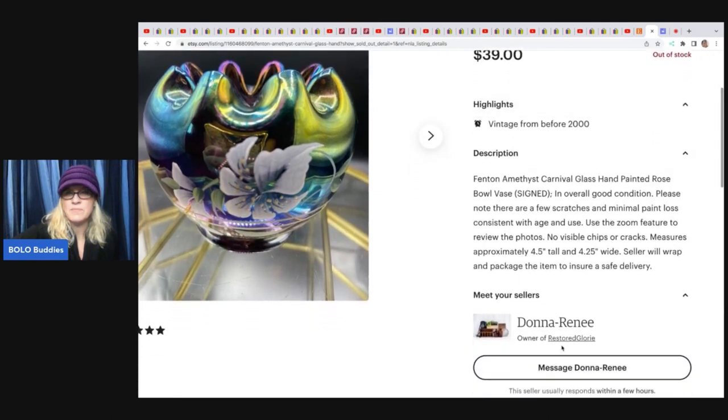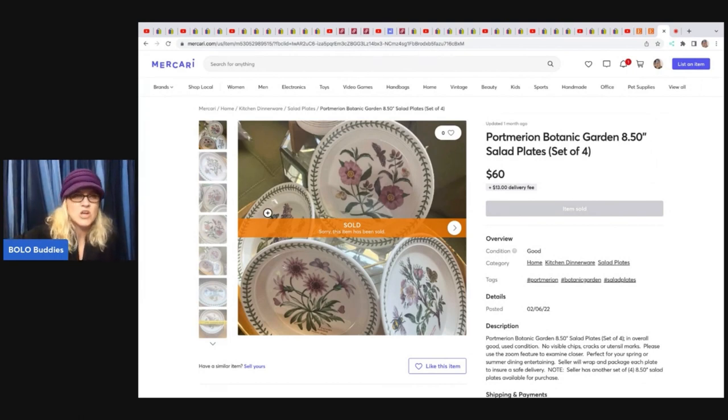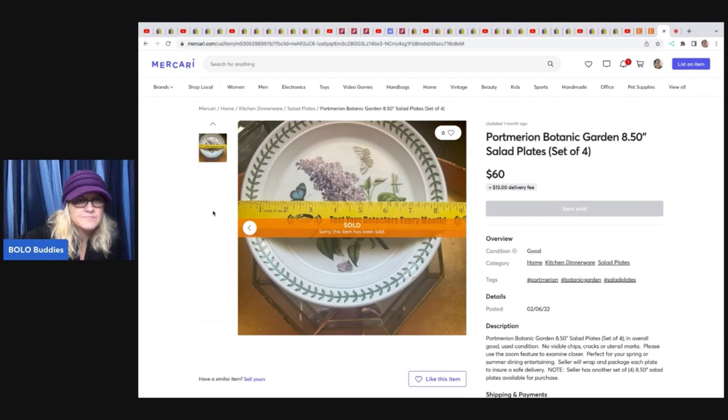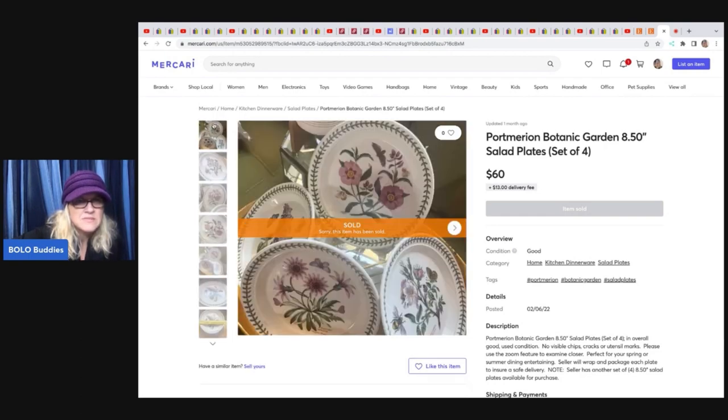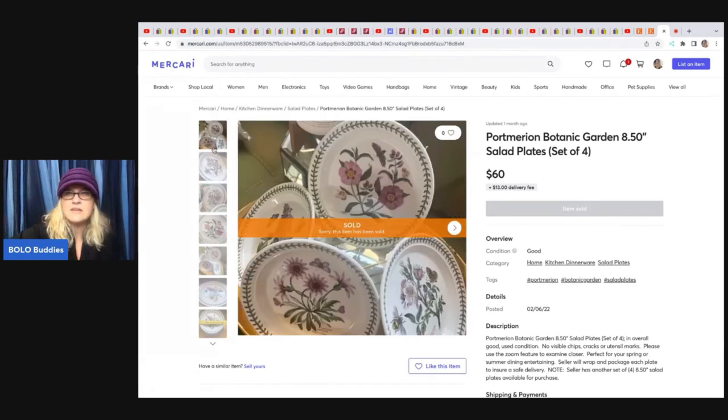She also sold these Portmeirion Botanic Garden set of four salad plates. I would have walked right past these — number one, I wouldn't want to ship them, and number two, they just look like salad plates. She got $60 for these with the buyer paying shipping, and that sold over on Mercari. She paid $4 for them at a thrift store.